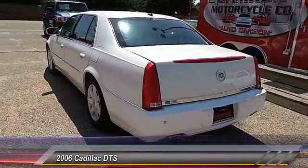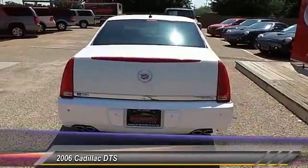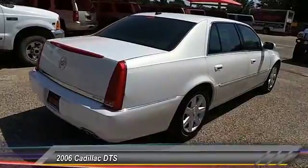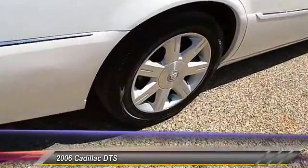Keyless entry, traction control, climate control, power windows, fog lamps, MP3 capability, OnStar one-year safe and sound service, dual-zone climate control, tilt steering wheel, power driver mirror.